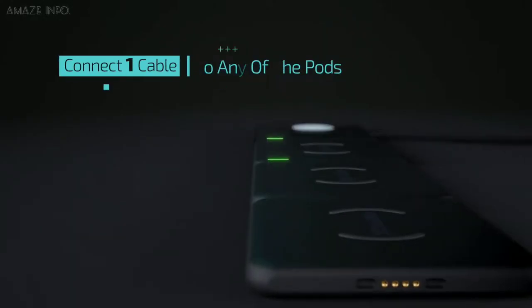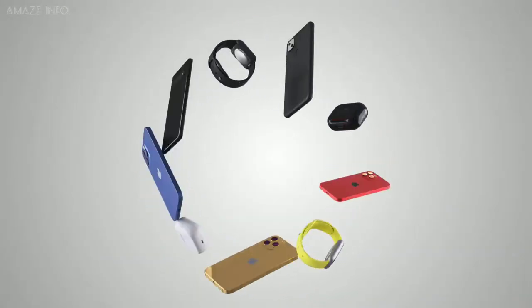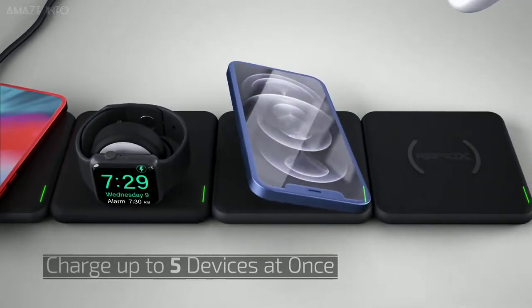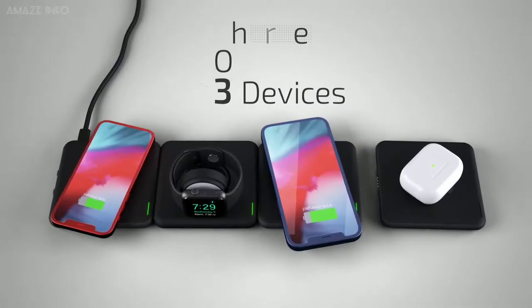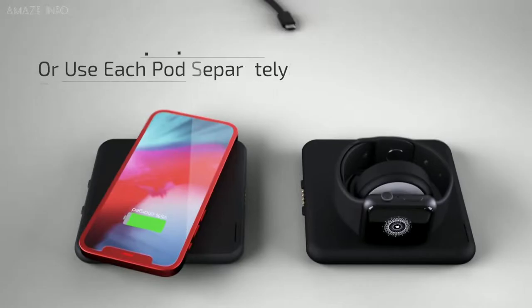This charging system can be used to charge any QI-enabled device with the option to chain up to five ports at once. It allows you to charge your iPhone, AirPods, Android device, and more, with each port being easily snappable into place and distributing power to all your devices using just one cable.